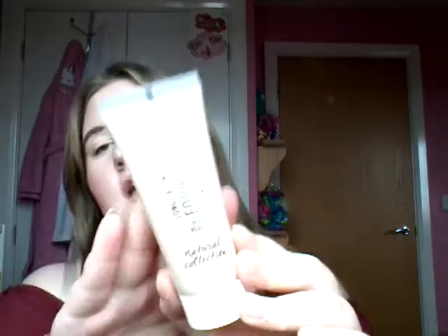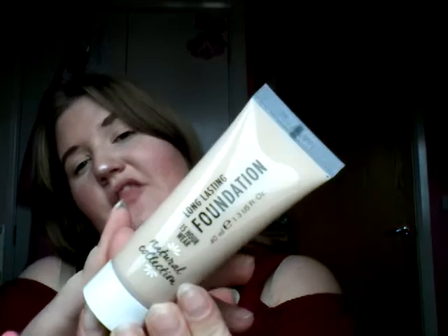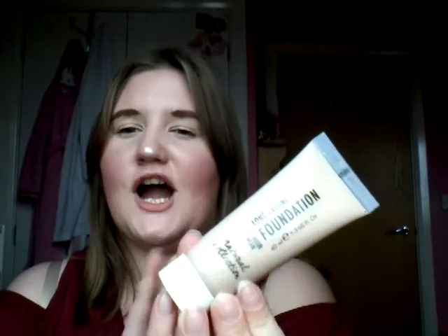The first thing I got is the long-lasting foundation. They do have two foundations — this one and a hydrating and radiance one. I chose this one because it suits my skin better. I'm more of an oily skin type, so the hydrating and radiance one isn't really for me. What intrigues me about this is that it's medium coverage, and 15 hours — because some days I put makeup on in the morning and take it off late at night, and sometimes my foundation just rubs off, especially on my nose and my chin.